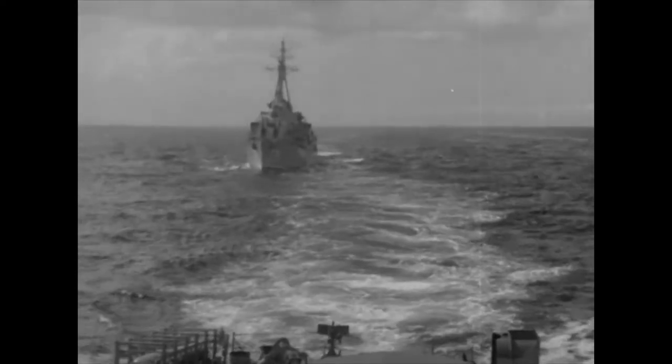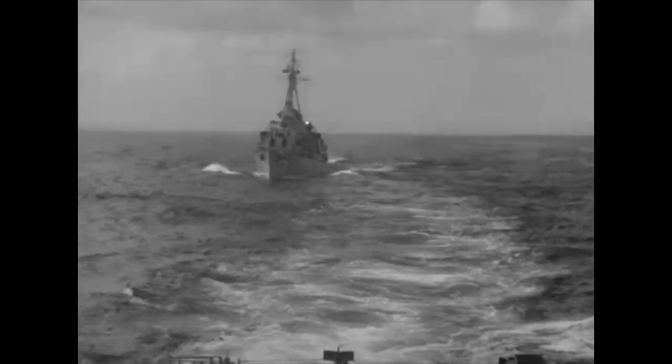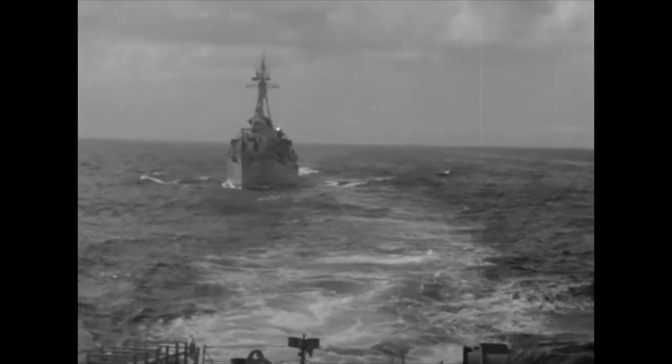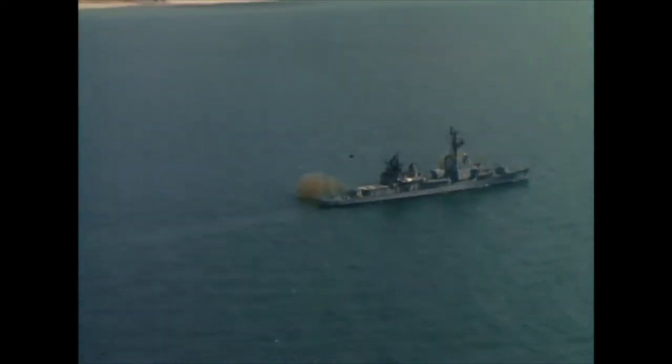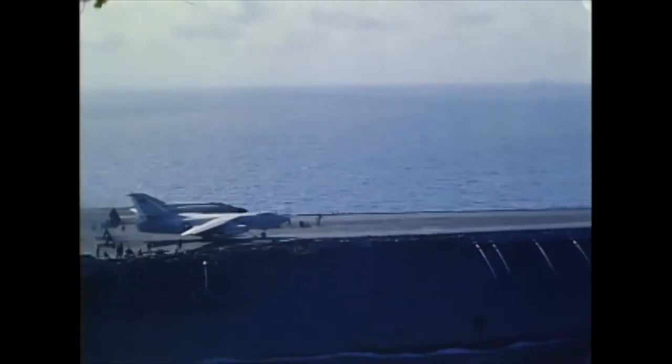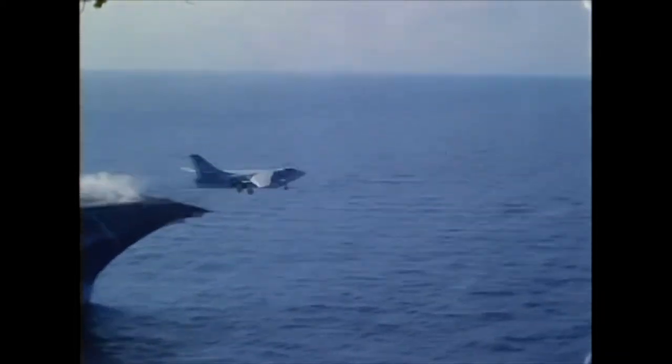On 2nd August 1964, the US Navy warship USS Maddox was on patrol off Hon May on the North Vietnamese coast. Suddenly, the Maddox was attacked by a group of North Vietnamese patrol boats. In response to this attack, aircraft were launched from the nearby aircraft carrier USS Ticonderoga and they managed to sink one of the patrol boats.